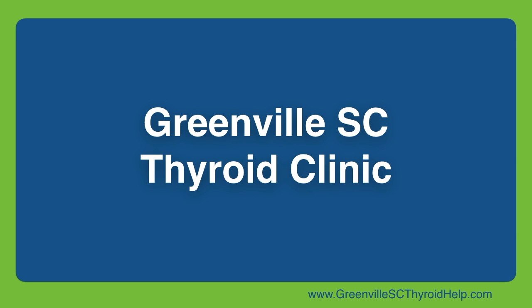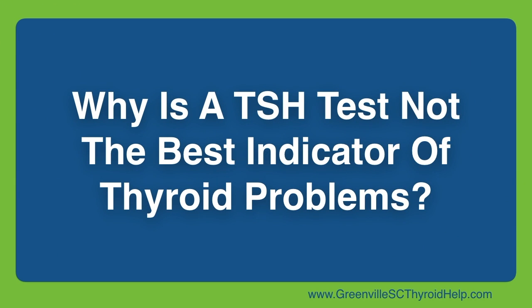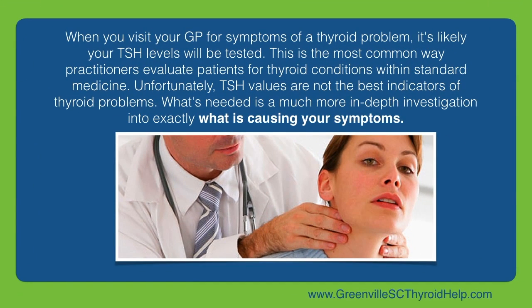Greenville, South Carolina Thyroid Clinic. Why is a TSH test not the best indicator of thyroid problems? When you visit your GP for symptoms of a thyroid problem, it's likely your TSH levels will be tested. This is the most common way practitioners evaluate patients for thyroid conditions within standard medicine.